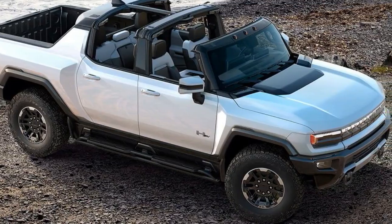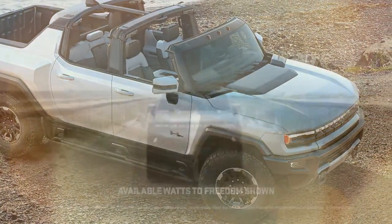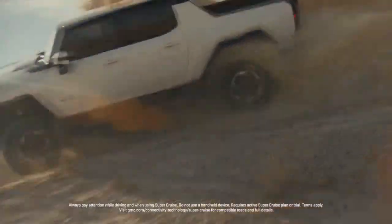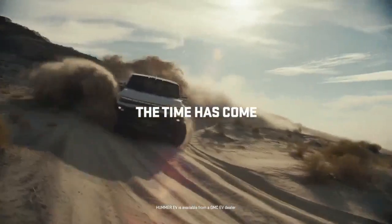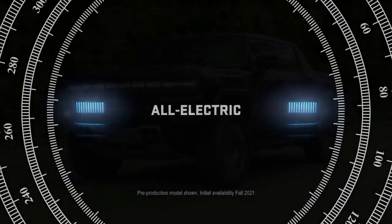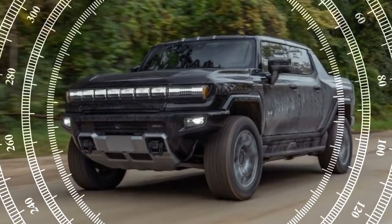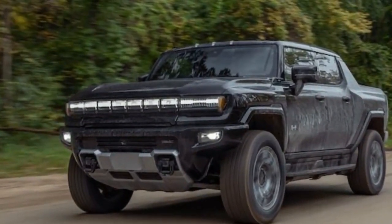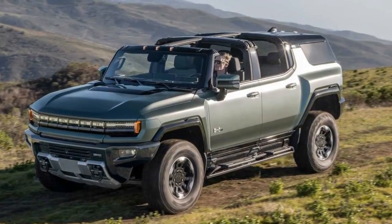Weighing in at 9,000 pounds and sprinting from 0 to 60 miles per hour in 3.1 seconds, it's a compelling testament to the allure of electric vehicles. The 2023 GMC Hummer EV we reviewed belonged to the 3X trim, the top-tier variant with three motors — essentially the interstellar white Edition One but with customizable paint options, such as black in our case.